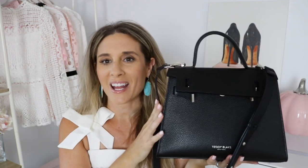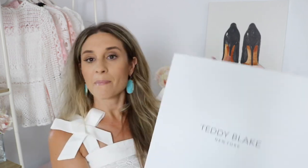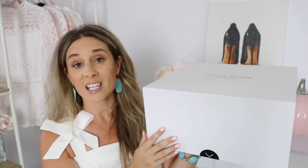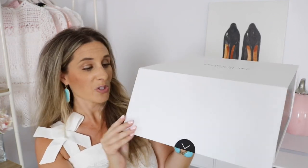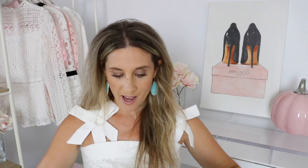I also really love the smell of this bag — you can definitely smell the leather. It's fresh and new. Let me show you how it came packaged as well. The bag came in this beautiful Teddy Blake box, which is great because you can use it for storage. It opens like this and then it came in a Teddy Blake New York dust bag for storage. I absolutely love this.